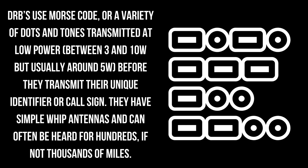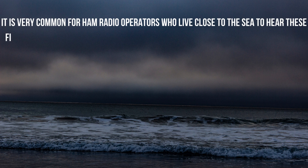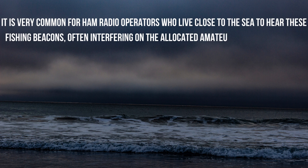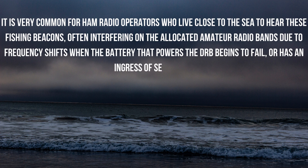They have simple whip antennas and can be heard for hundreds if not thousands of miles. It is very common for ham radio operators who live close to the sea to hear these fishing beacons, often interfering on the allocated amateur radio bands due to frequency shifts when the battery that powers the DRB begins to fail or has an ingress of seawater.